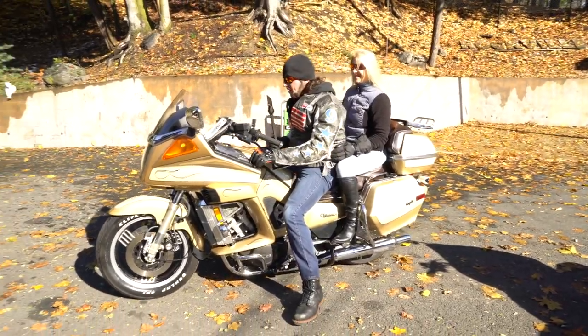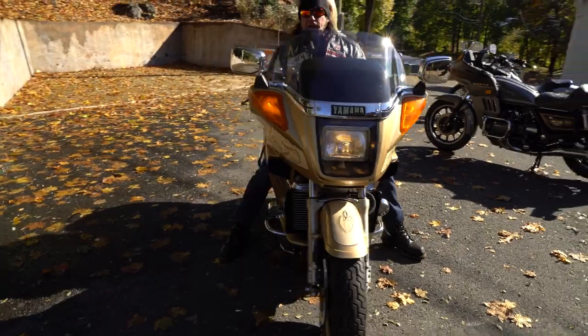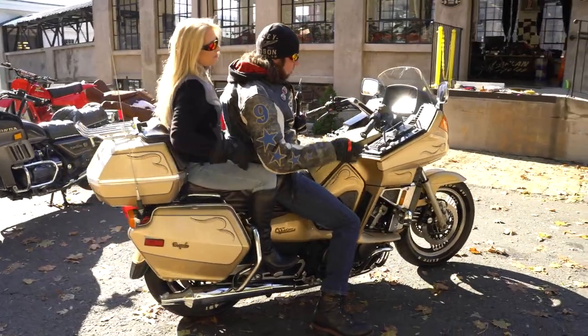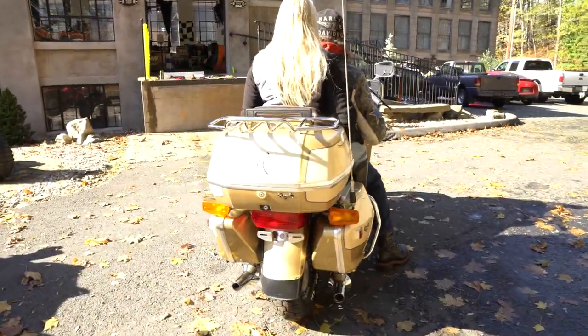Feast your eyes on this beauty — not Christie, although she is very beautiful. This is the first motorcycle in the history of motorcycling to be conceived from the drawing board up as a touring motorcycle.